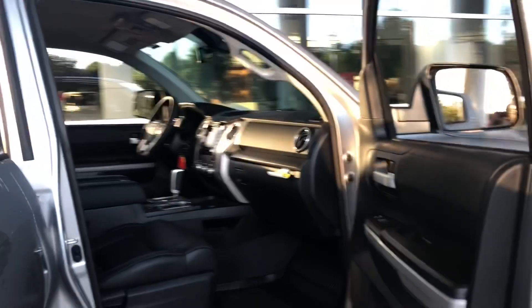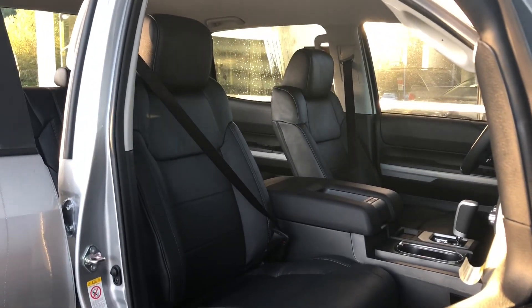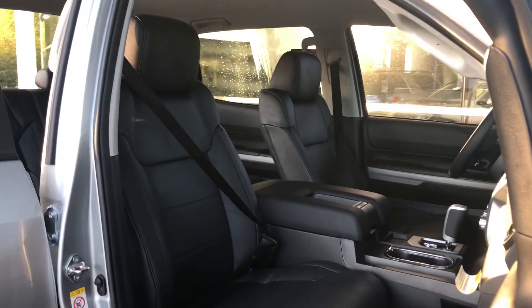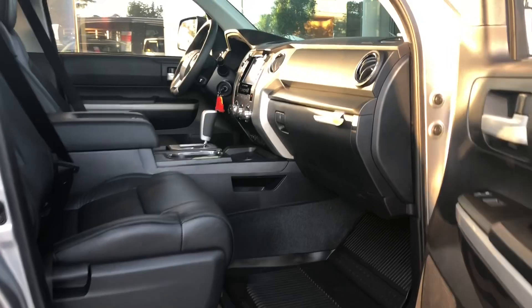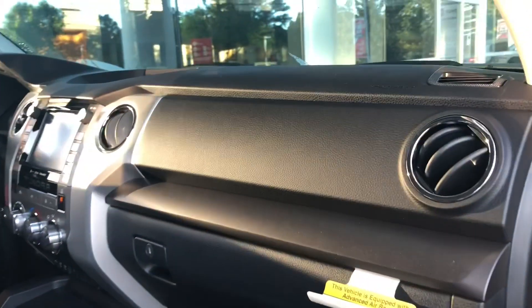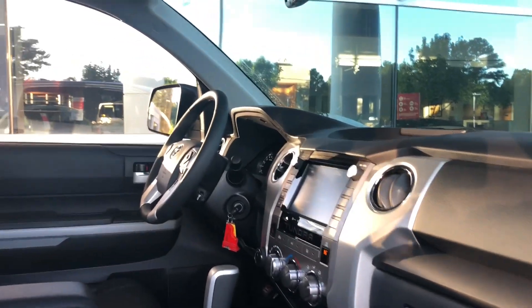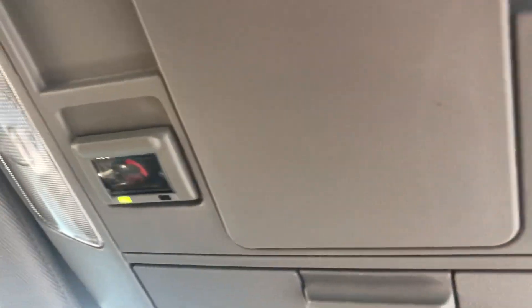Leather is not standard on the SR5. However, this has the leather package added to it, and it adds leather seats. A lot of videos don't show the whole interior and all the benefits of it, so we're going to do that for you today. This comes standard with connected services, like Safety Connect — you see the SOS button right there. And then you'll also get Wi-Fi Connect too.